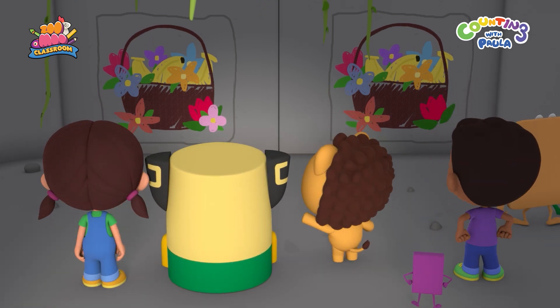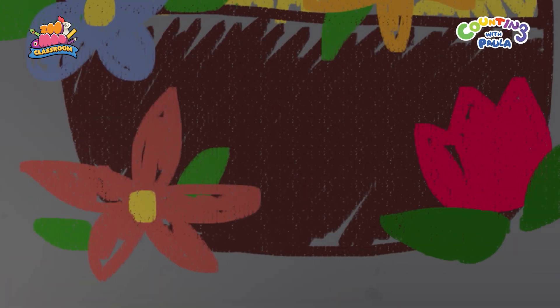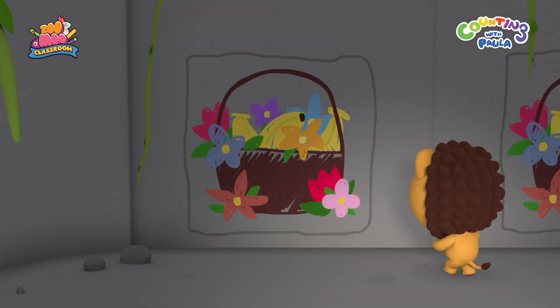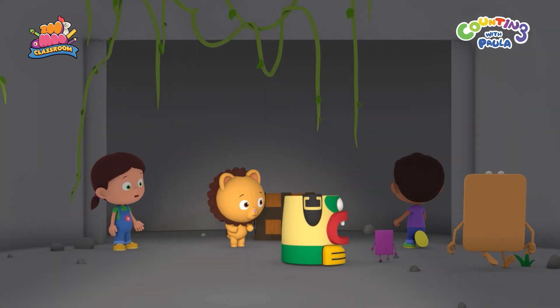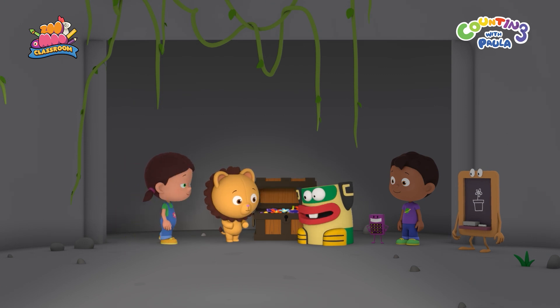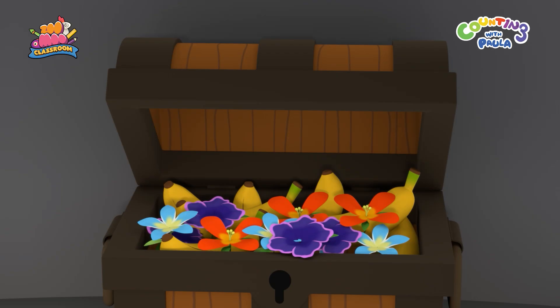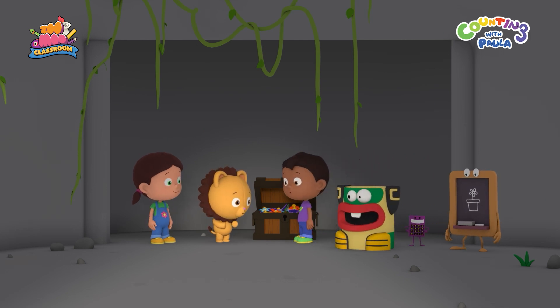Paula, this drawing has a pink flower at the bottom of the basket. The other drawing does not. Right here. Whoa. Good job, Billy. We found the chest. And look, it's filled with bananas and beautiful wild flowers. Yippee! Hooray! These flowers will look great in the bouquet.